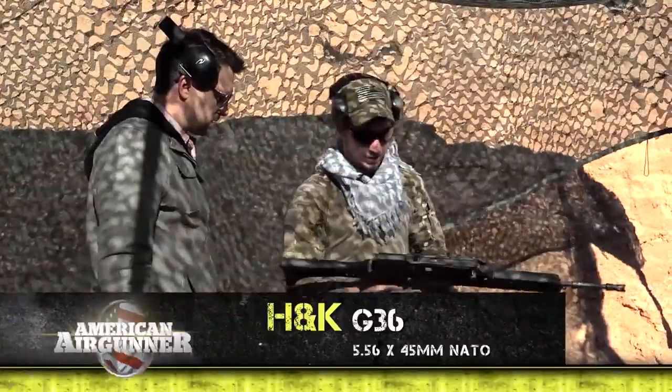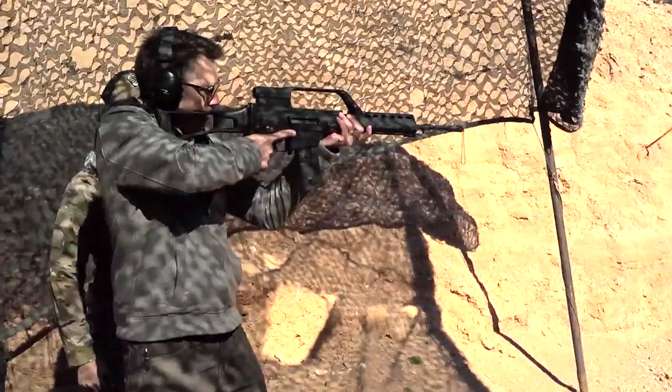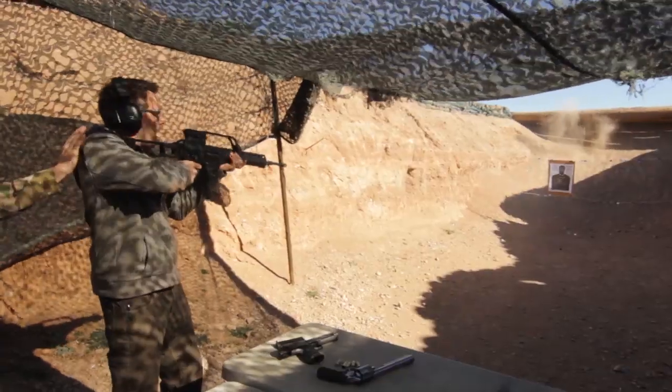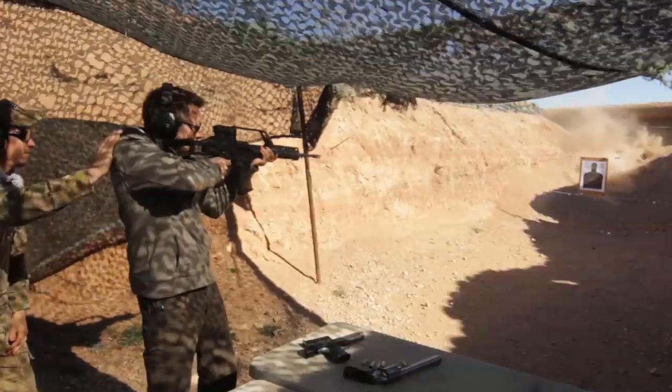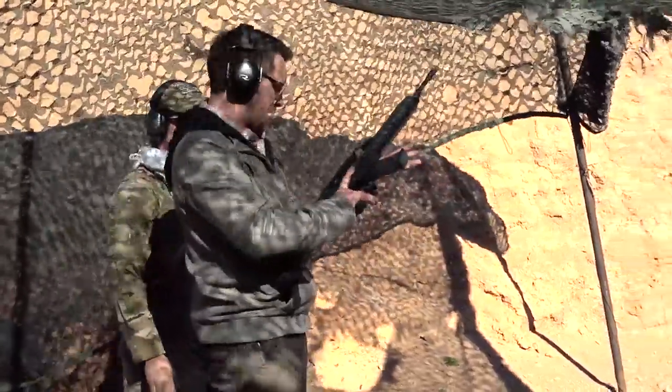This is a German G36 assault rifle — it's what the German military uses. Full auto. Seriously, man, that is awesome.